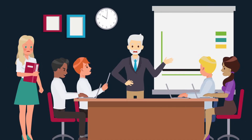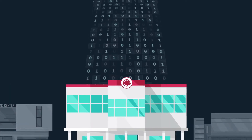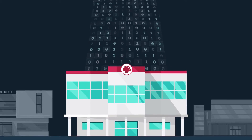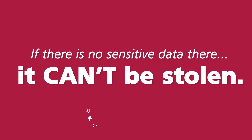At the same time, senior management wants higher revenue and more efficient operations to reduce costs. The answer is to remove the important data from your environment altogether — to de-scope your contact center. If there is no sensitive data there, it can't be stolen.